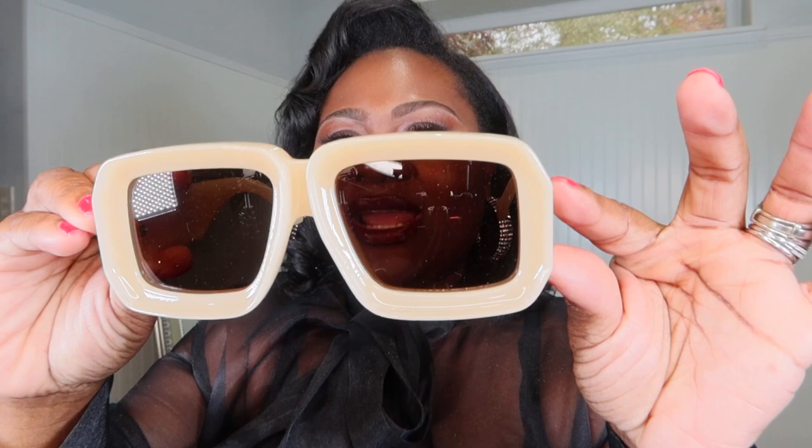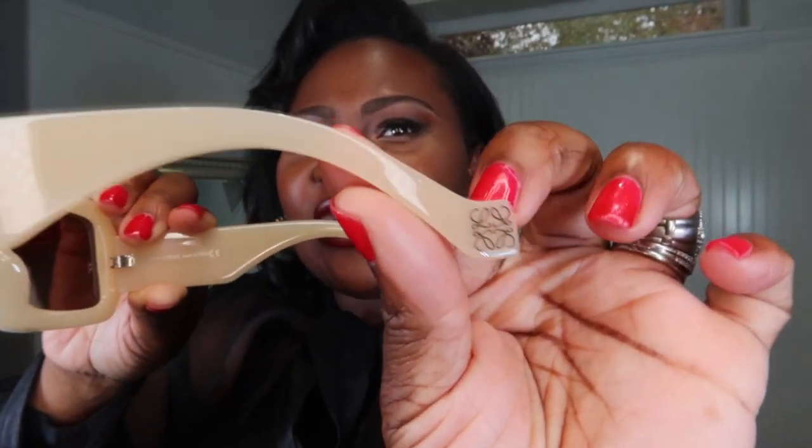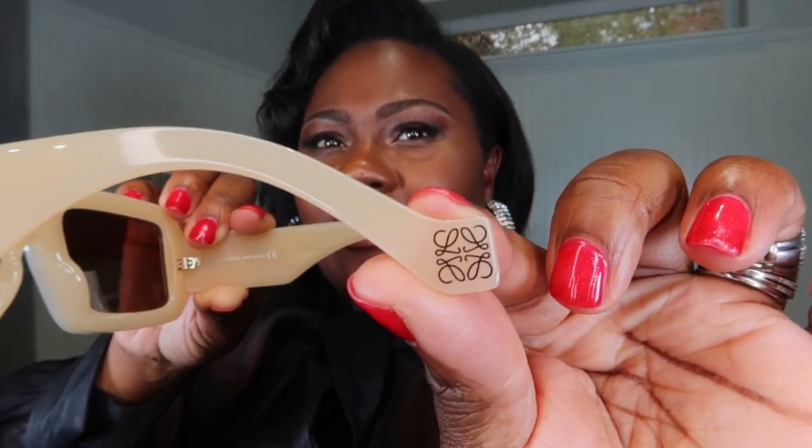I actually wanted these in another color but I didn't find it when I went into the Loewe inside the Bellagio or the Wynn — one of those hotels. These sunnies are delicious. The color is not really what I wanted, but it was between this and black, and this one spoke to me more. With Loewe, you get their name on the arm and their motif right at the bottom.